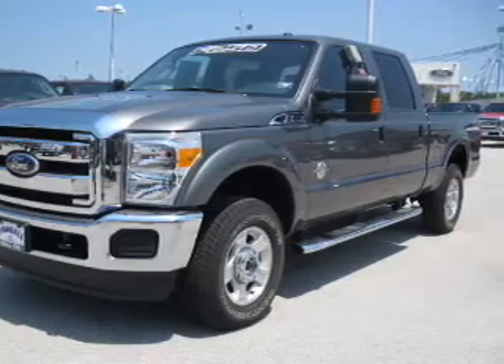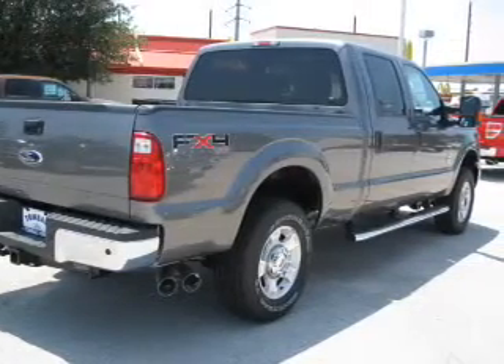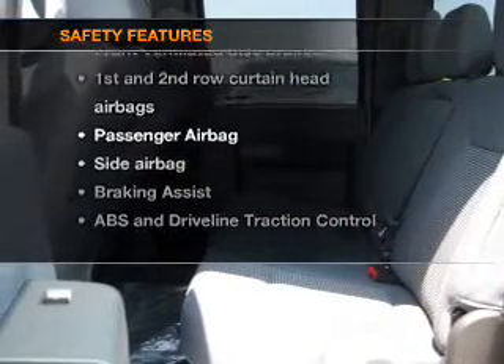Brake safely with the anti-lock braking system. Plus enjoy these notable features that are included in this vehicle: air conditioning, power steering, cruise control. If safety is a high priority, rest assured knowing that these top safety components are included.